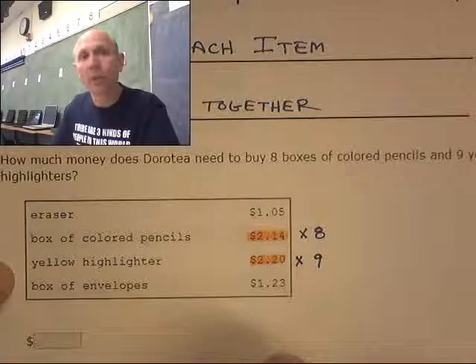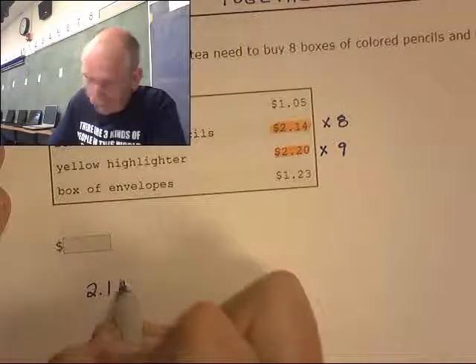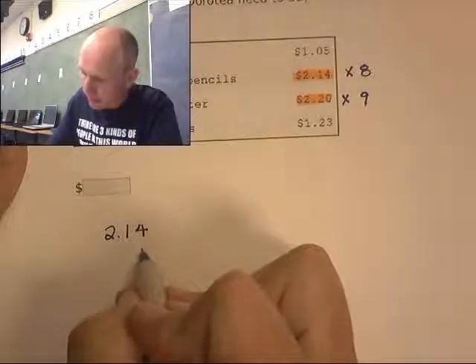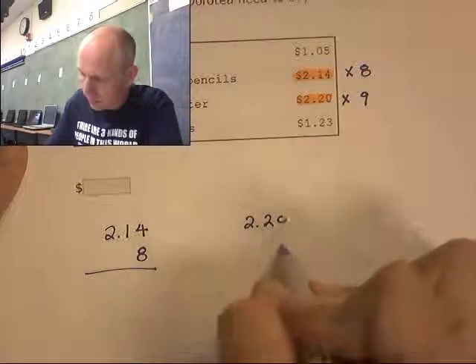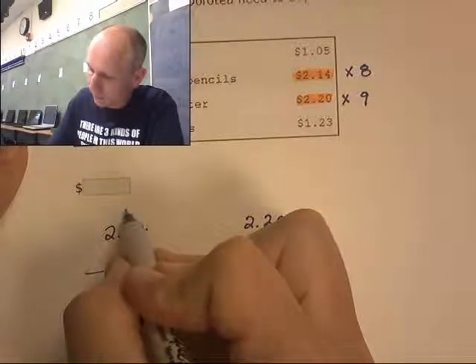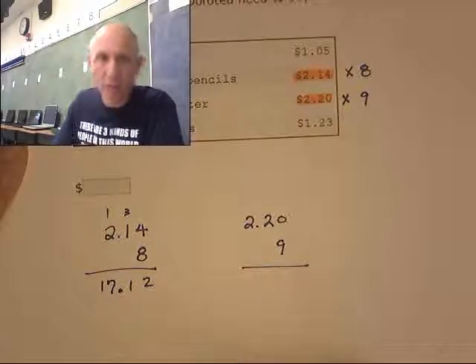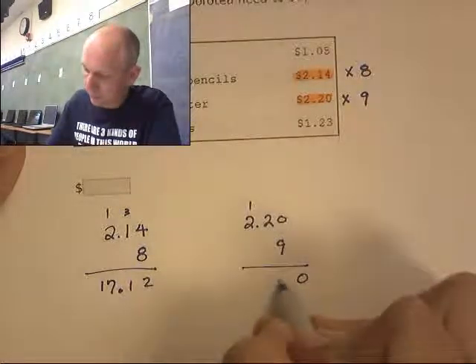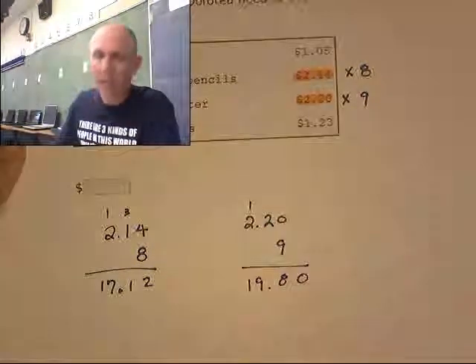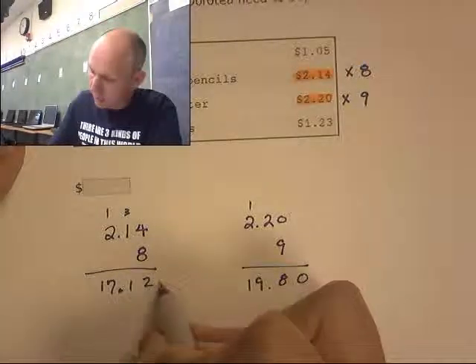So I go 214 times 8, and 220 times 9. We get 1712 for the pencils, and 1980 for the yellow highlighters. Now we're going to add those two numbers together.